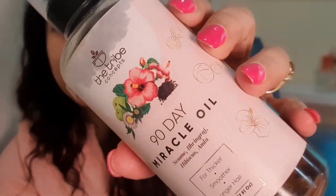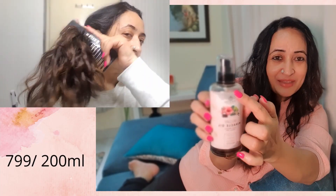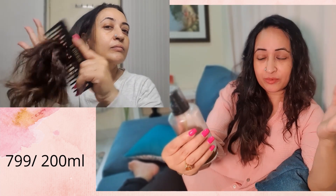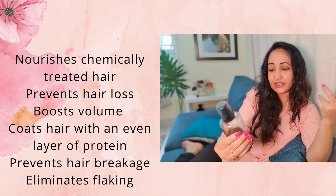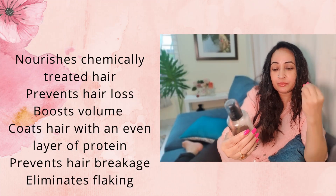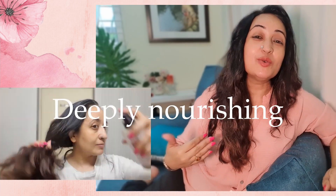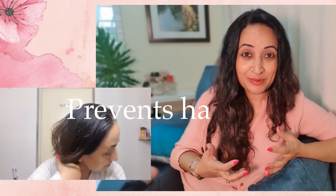I also tried some new products. The first product I've been trying for some time is the Tribe Concept 90 Day Miracle Oil. I've used it for about two months — as you can see, nicely oiled everywhere — and it lasts me easily for about two months more. It has sesame, bhringraj, hibiscus and amla. This oil is love, especially if you're somebody like me who loves the aromatic smell of old herbs and Ayurveda. You will absolutely love this oil. I've been crushing on it.